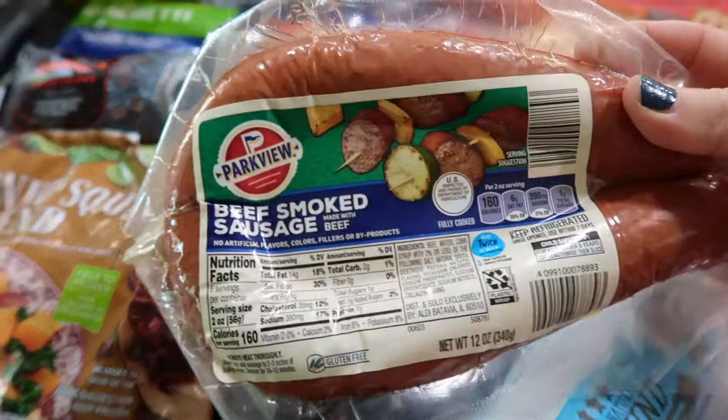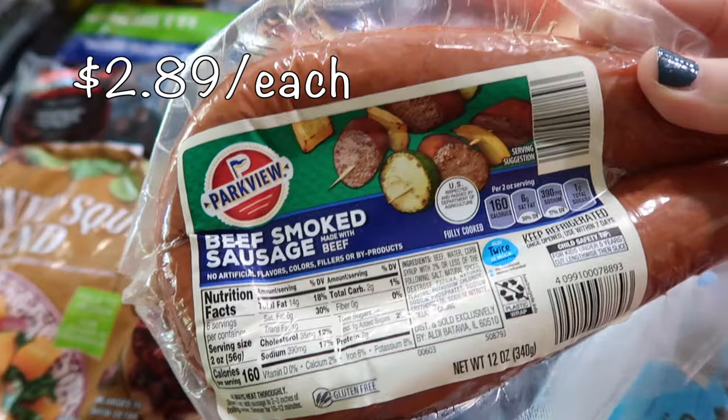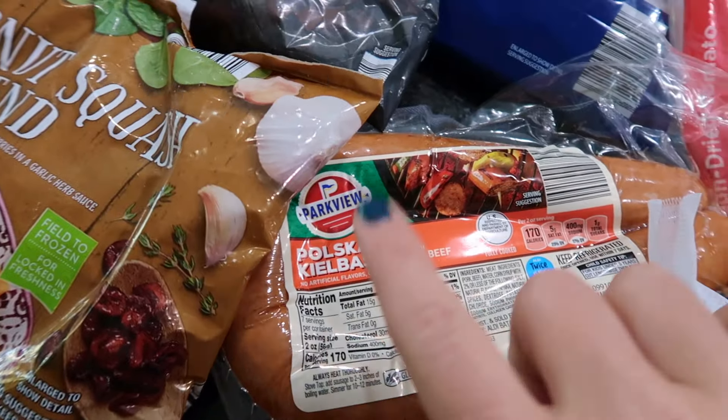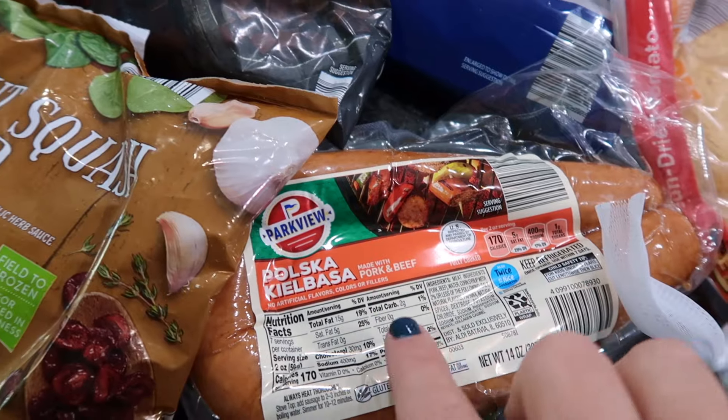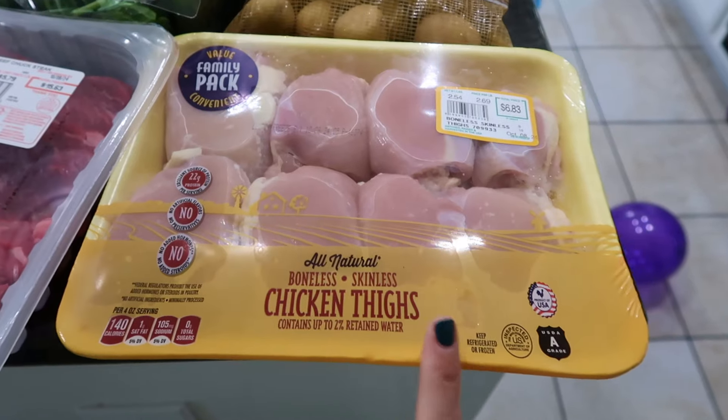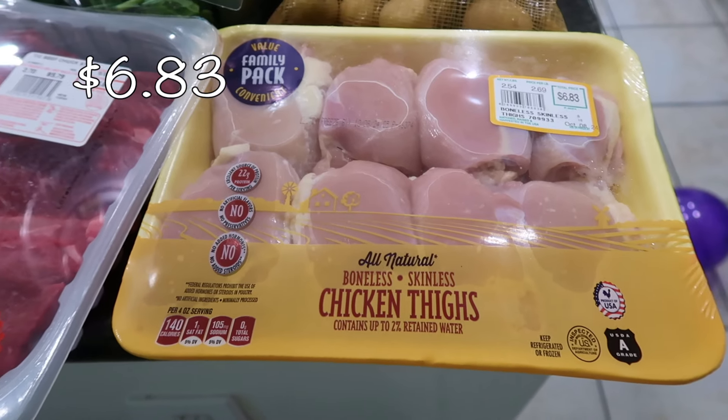One of our meals is a peppers and sausage dinner, so I got two different types of sausage — the beef smoked sausage along with a polska kielbasa, which is made with both pork and beef. I figured a combination of the two would be perfect.